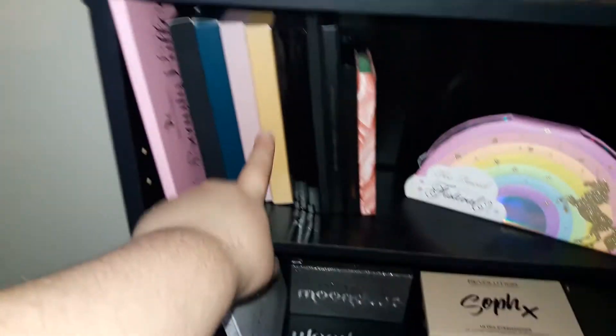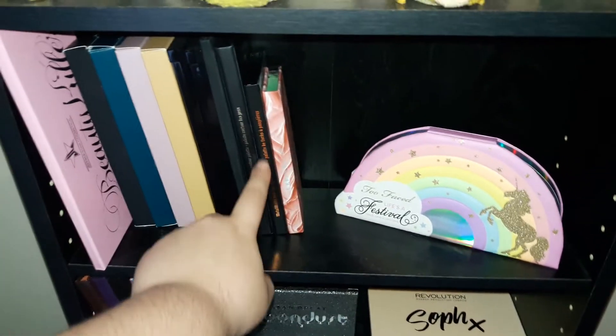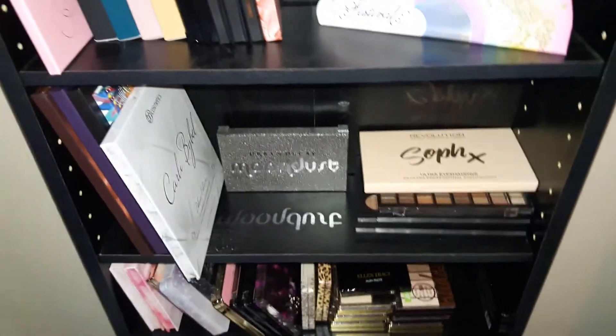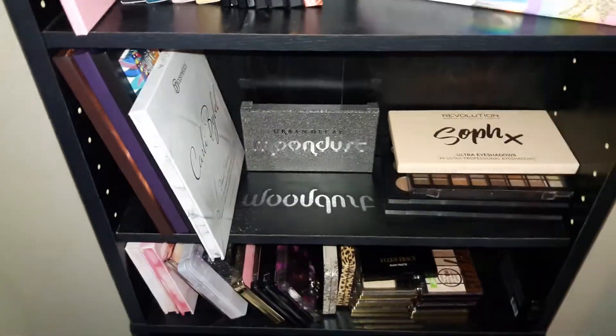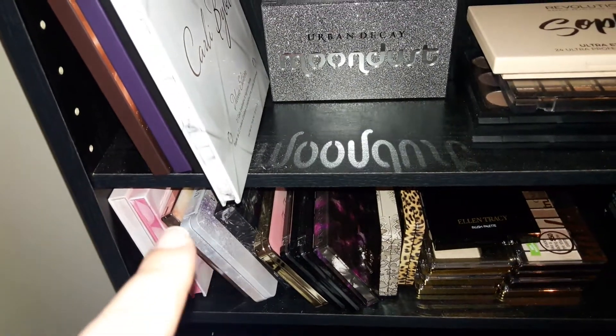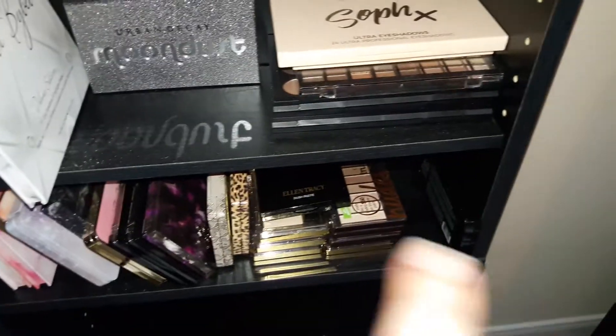Four of my Anastasia palettes, two MAC palettes, Kat Von D Saint and Sinner, Kat Von D Metal Matte, Kristen Leigh-Anne Two-Face Festival. I'll go more in-depth in a palette video. Carly Bible, BH Cosmetics, more BH Cosmetics, Urban Decay, Becca, Too Faced, CoverGirl, stuff like that.